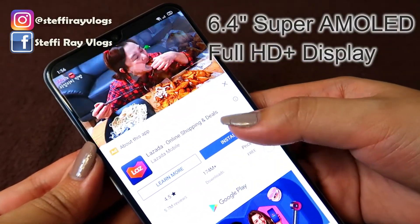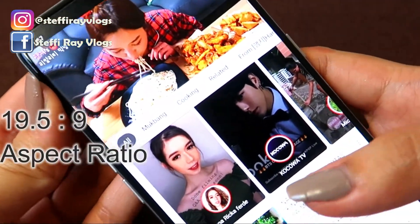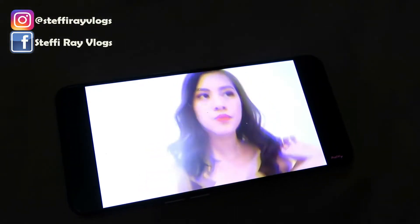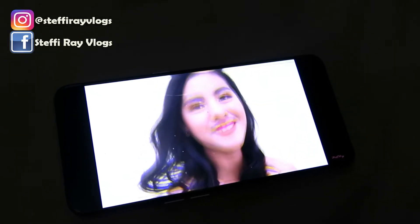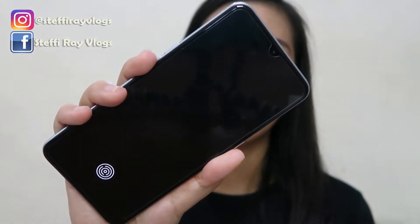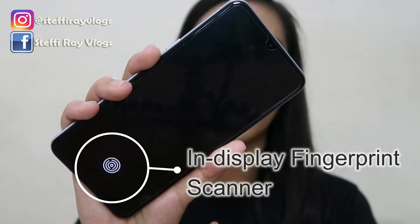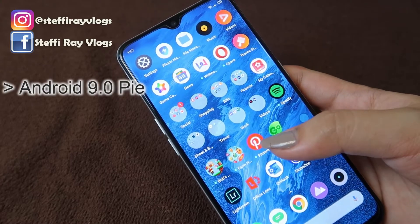Moving on sa display, isa ito sa mga nagustuhan ko sa phone na to. Meron syang 6.4 inches Super AMOLED Full HD+ display with 1080 x 2340 pixel screen resolution and 19.5:9 aspect ratio. Dahil mahilig ako manood ng Netflix, YouTube, ganyan — sobrang gusto ko yung experience ko kapag nanonood dito sa Realme XT. Para sa akin parang mas nagpapop yung color ng mga pinapanood, at parang mas buhay na buhay siya. Another feature: wala syang physical button — instead, meron tayong in-display fingerprint scanner.